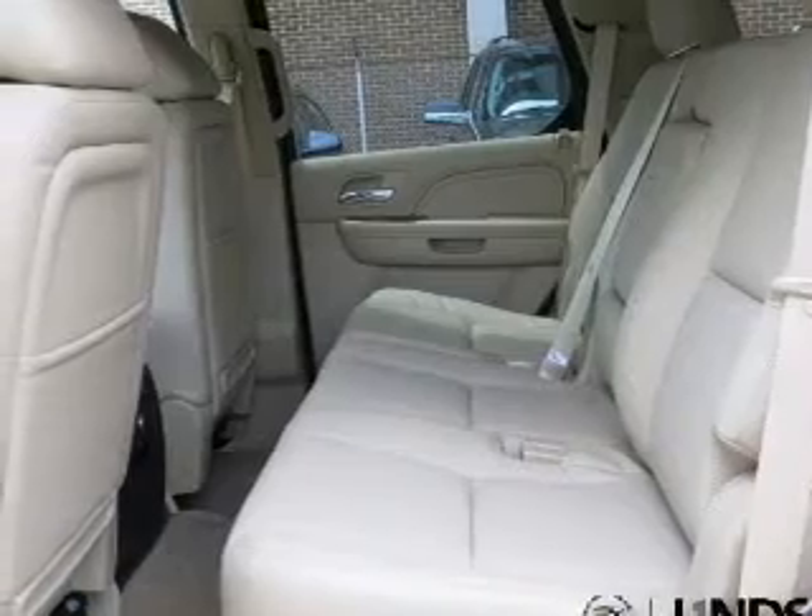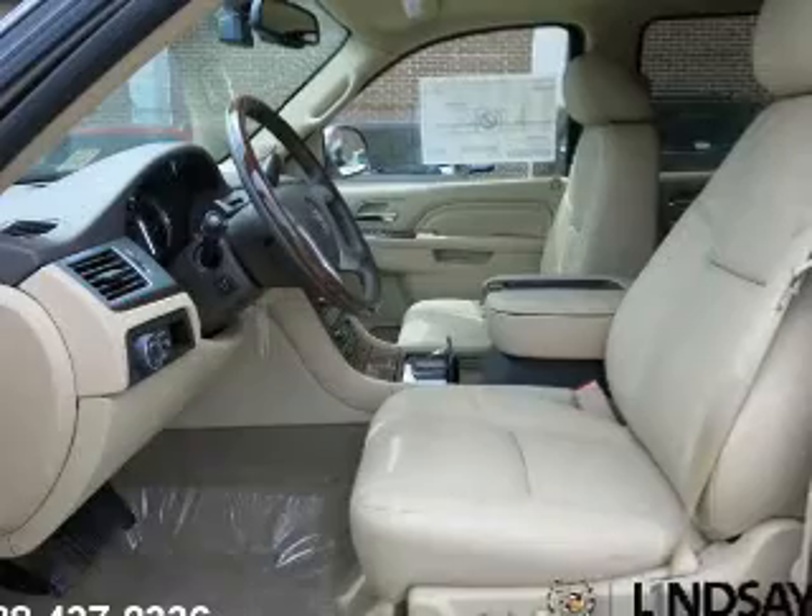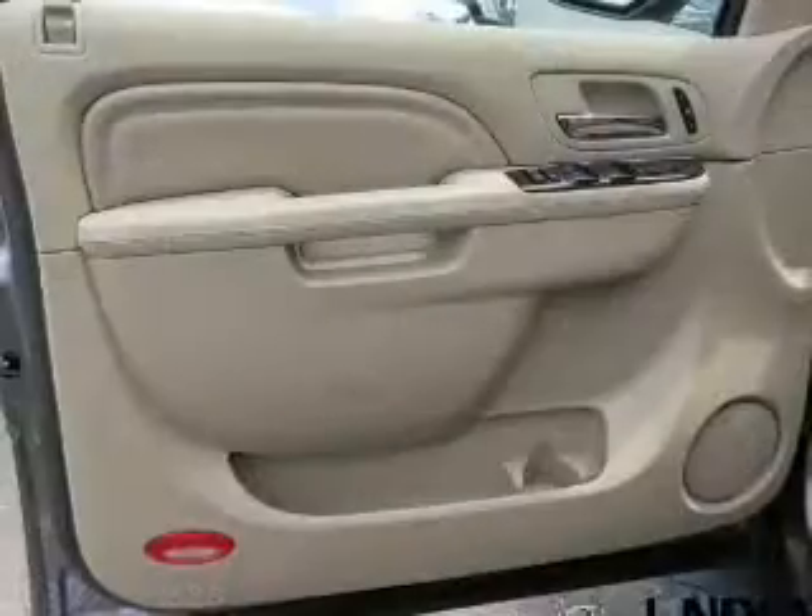Keyless entry, leather seats, power door locks, power windows, cruise control, Bluetooth wireless, and a DVD system. Call today to schedule a test drive.